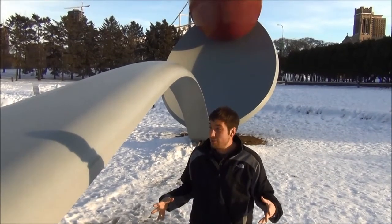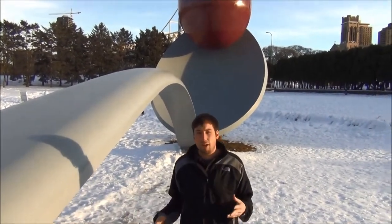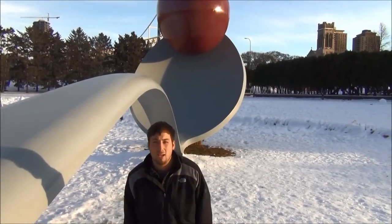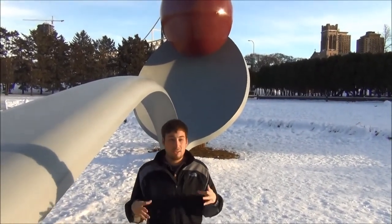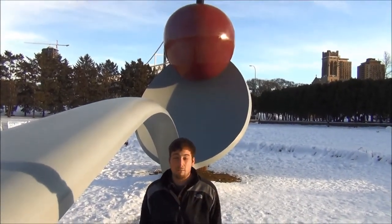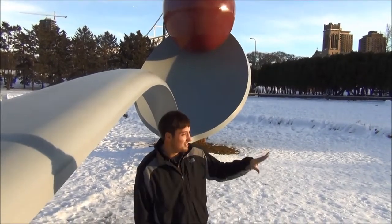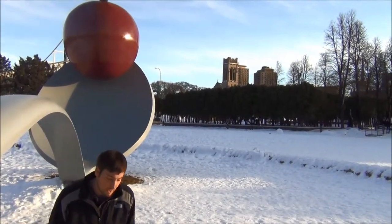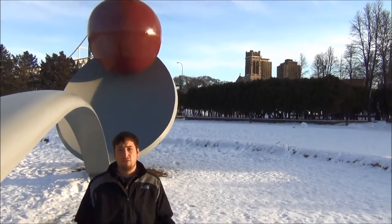I'm excited to show you — this is probably the most prominent work, the most photographed work, and this is the cherry on a spoon sculpture. The Sculpture Garden is found outside of the actual most-viewed contemporary art museum, which can be found just to our left here, so I'll show you some shots of that as well, but let's walk around together and go on this virtual field trip.